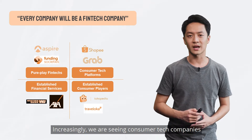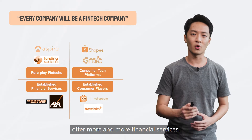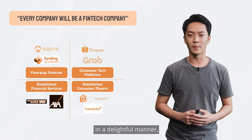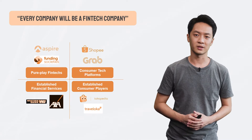Increasingly, we are seeing consumer tech companies like Shopee, Tokopedia, and Traveloka offer more and more financial services to their end users. And to offer these financial services in a delightful manner, they need good financial APIs like those built by Brick.